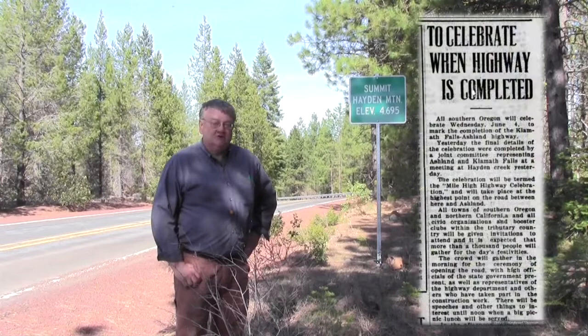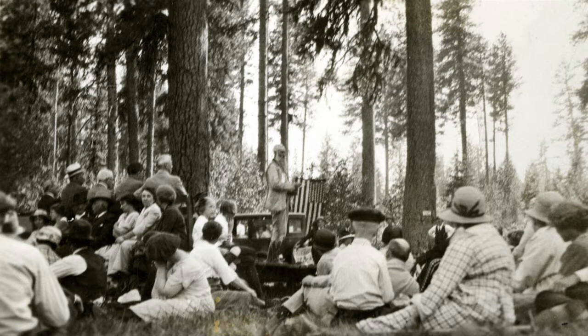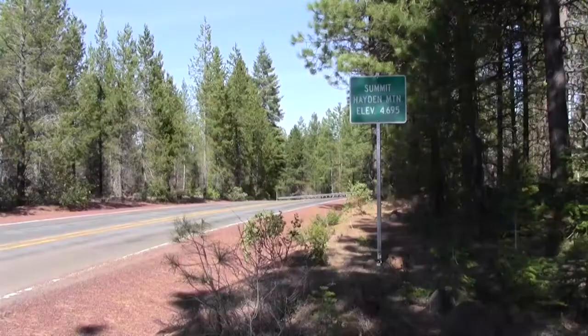It was reportedly attended by 1,500 people. Captain O.C. Applegate, a veteran of the Modoc Indian War, was also called on to speak during the ceremony, as he often was during dedication ceremonies and commemorations. Apparently his speech might have gone on a little bit long, as we can tell from the body language of some of those who were in the photo from that event.